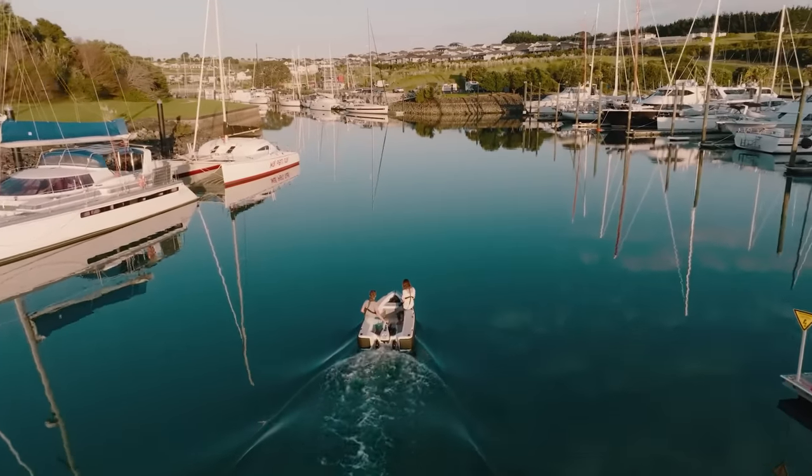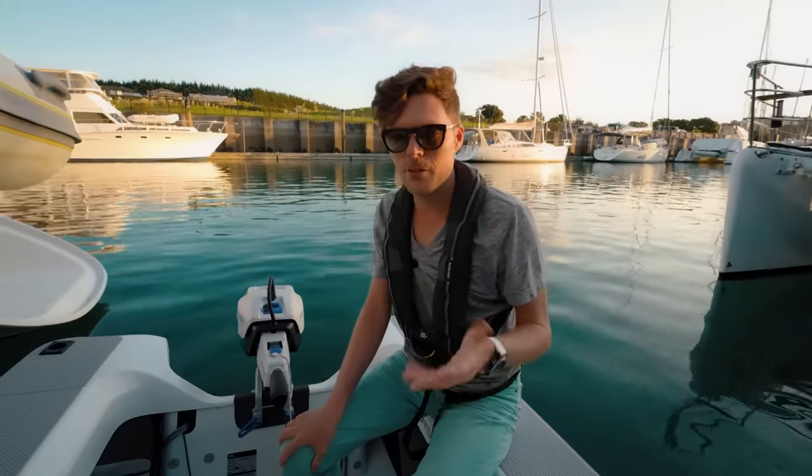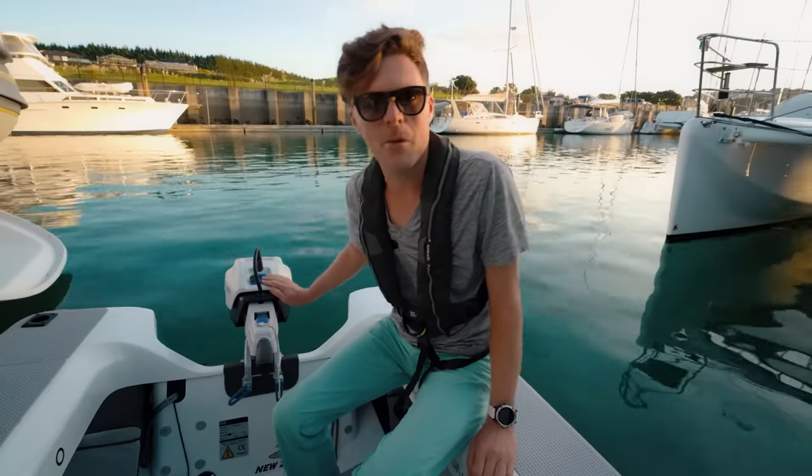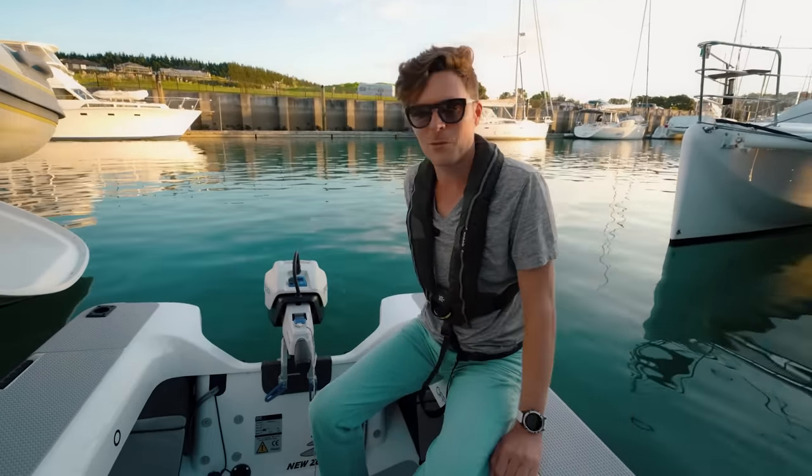After one hour 14 minutes we did 3.69 nautical miles and the battery shows about 50 percent. It's a nice little setup. It's not fast enough for our personal needs, but it's pretty sweet.